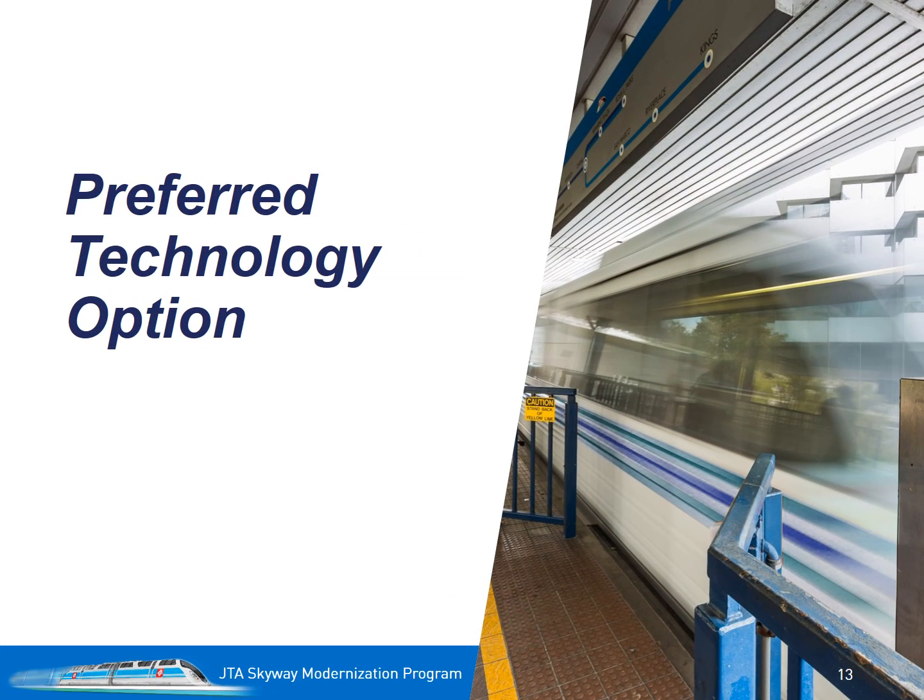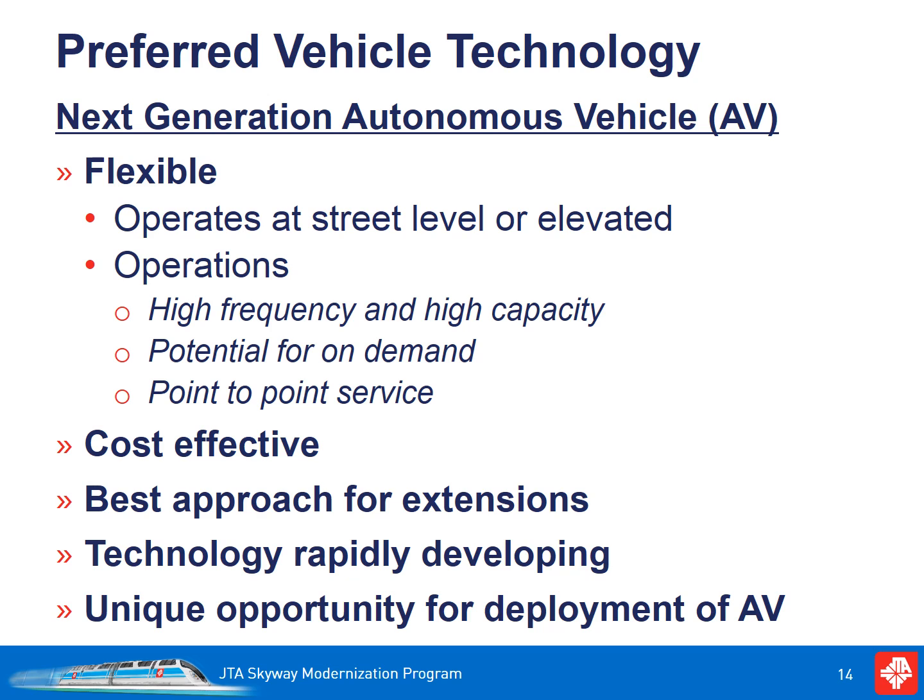Understanding the desired system attributes, we need to determine the technology that is most capable of getting us there. After extensive analysis and consideration of the alternatives, JTA has determined that the next generation of autonomous vehicles, or AV technology, can give us this system — the ultimate urban circulator.